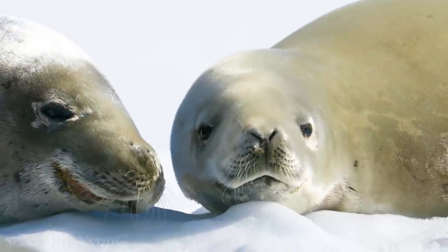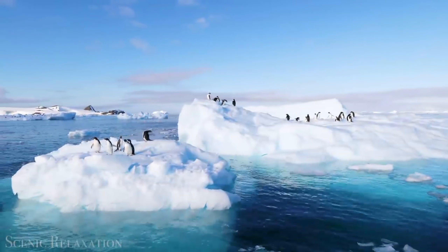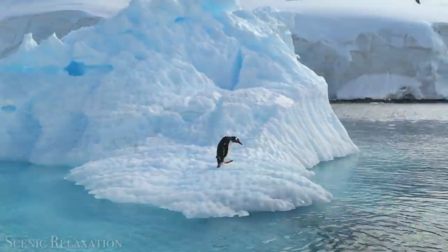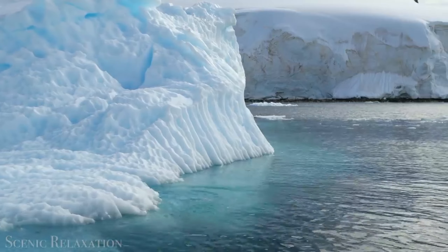What lives in Antarctica? Antarctica's sub-zero temperatures aren't only inhospitable to humans, but most other mammals as well. While penguins, seals and whales are the best-known residents of Antarctica, they are seabirds and marine mammals.